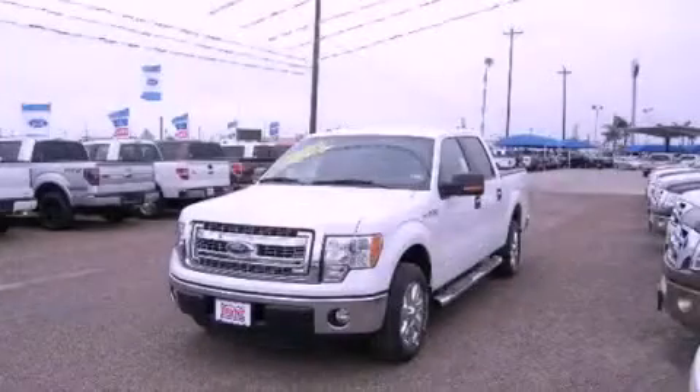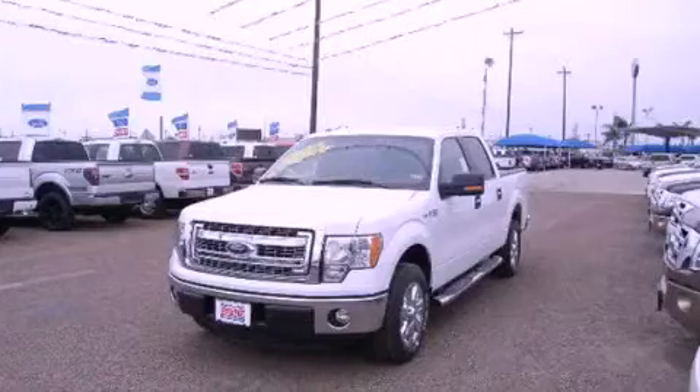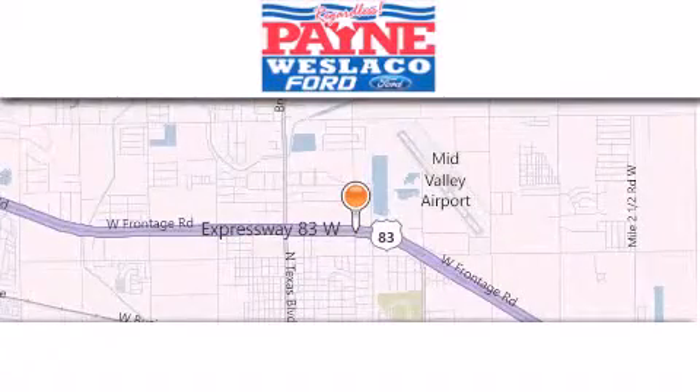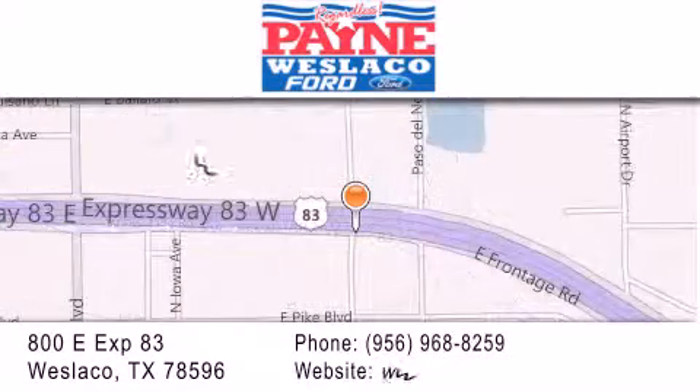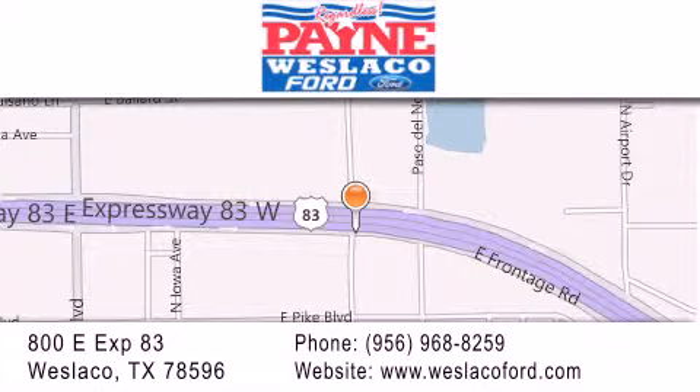We hope you found this video informative. Please contact us today. Thank you for considering Payne Weslaco Ford for your next luxury vehicle. If you have any questions, please visit our website, give us a call, or stop by our dealership at 800 East Expressway 83 in Weslaco.